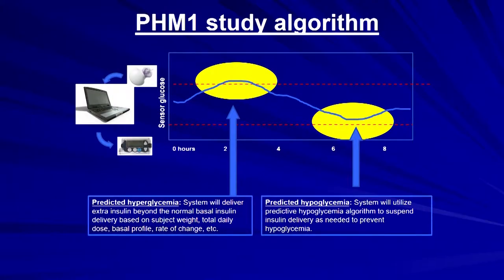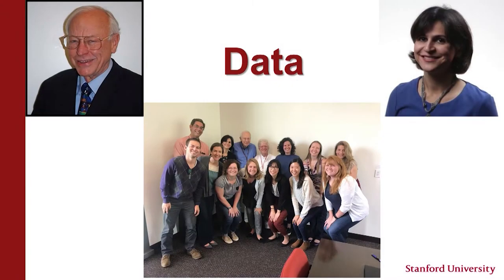As glucose goes up, the system gives more insulin; as glucose goes down, it gives less insulin or even stops until glucose comes back up. These programs have been in development for 10 to 15 years. I'm going to feature the work from the Stanford team led by Dr. Bruce Buckingham, who has been one of the leaders nationally and internationally in this field over the past 15 years and was there really at the start of conceptualizing these systems.